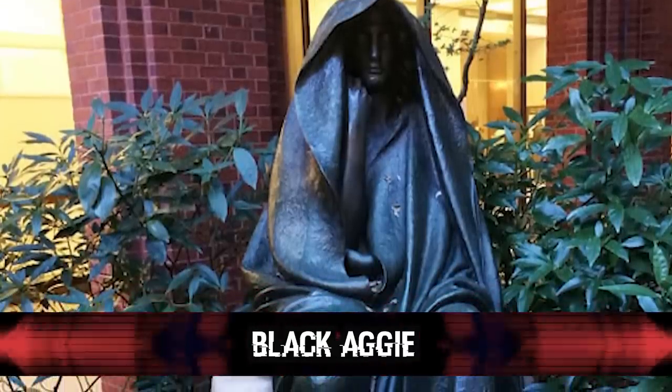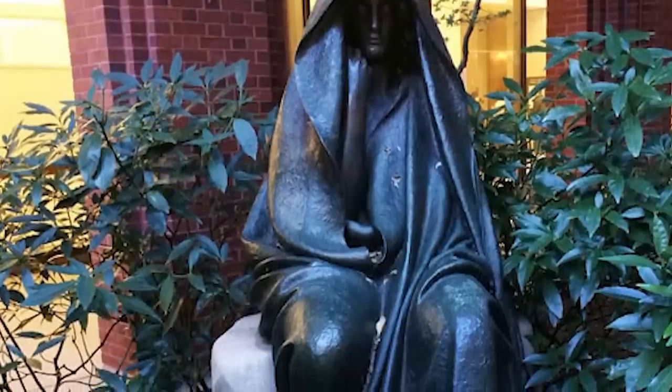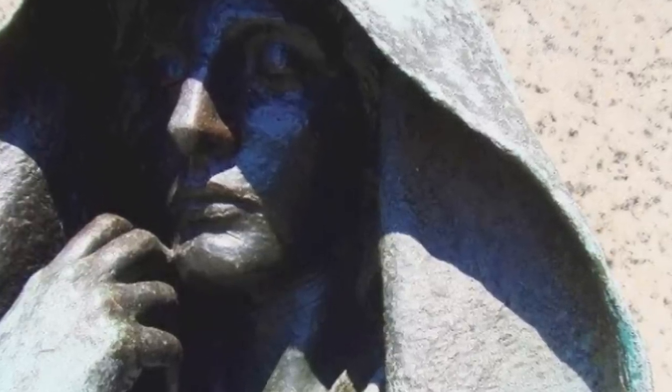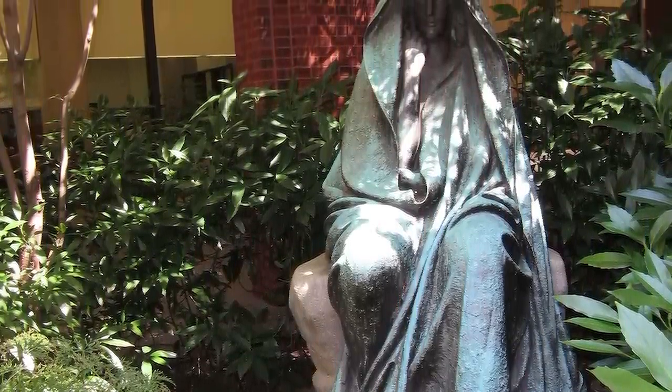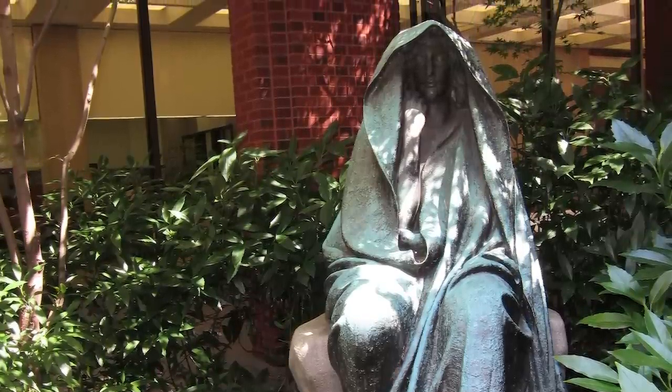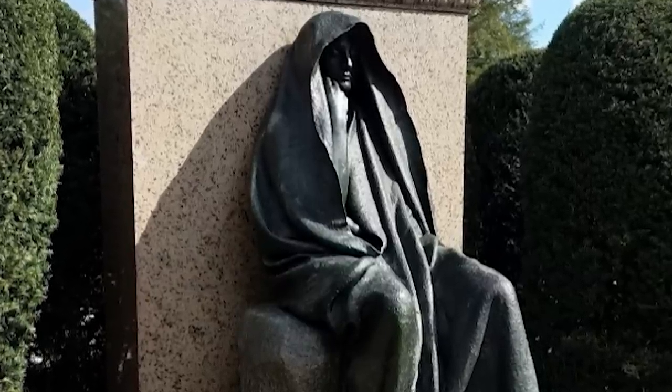Number 3: Black Aggie. Black Aggie is the name given to a statue formerly placed on the grave of General Felix Angus in Druid Ridge Cemetery in Pikesville, Maryland. Beginning with its installation in 1926, it was surrounded by many urban legends — that spirits buried at Druid Ridge would annually convene at the statue, that no grass would grow where the statue's shadow fell during the daytime, and that the statue would animate itself at night, either by physically moving or by showing glowing red eyes. Those who see her eyes are said to have their lives ended by her, or she will cause you to go blind. And if you sit on the statue's lap at midnight, you will die in two weeks.